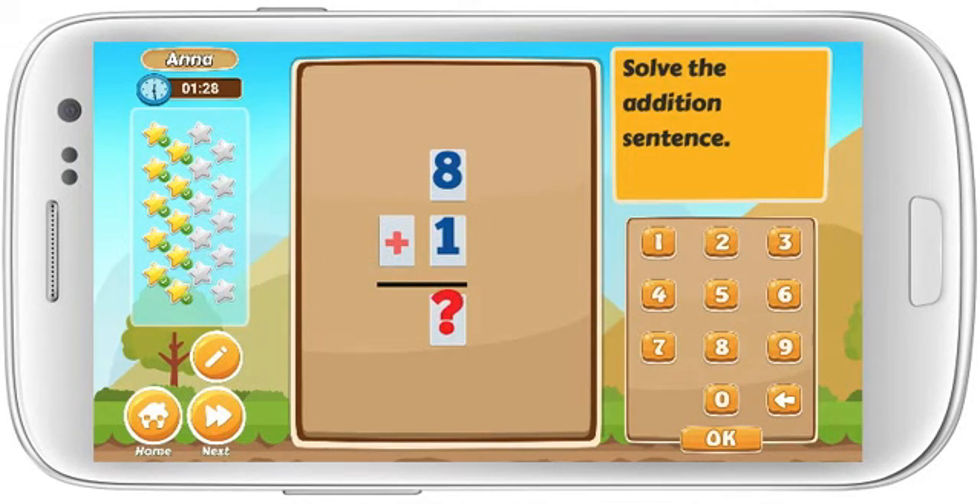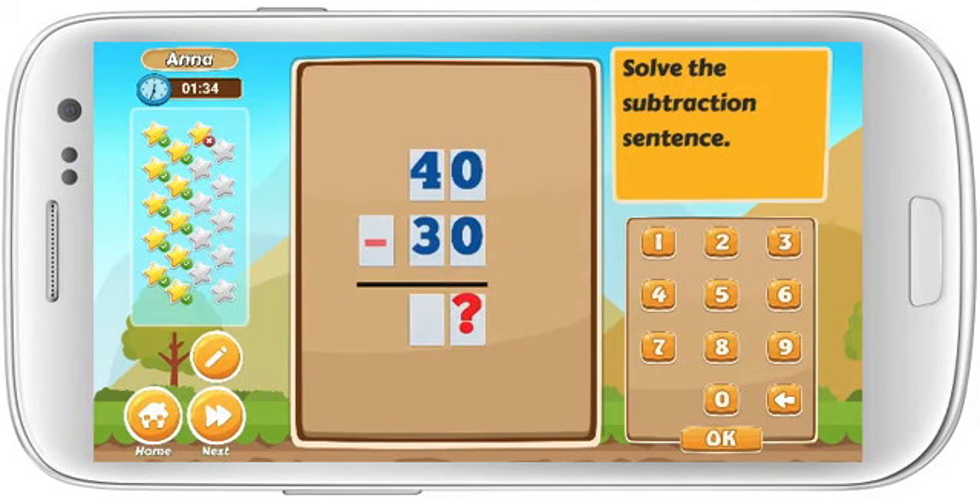Solve the addition sentence. 8 plus 1 equals. Solve the subtraction sentence. 40 minus 30 equals. Awesome!